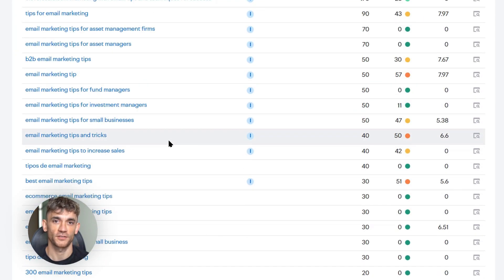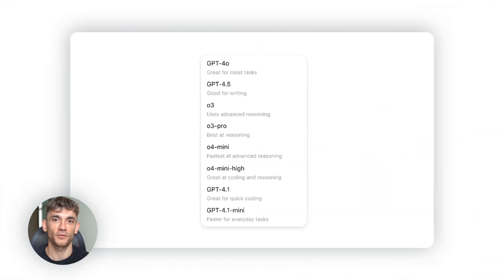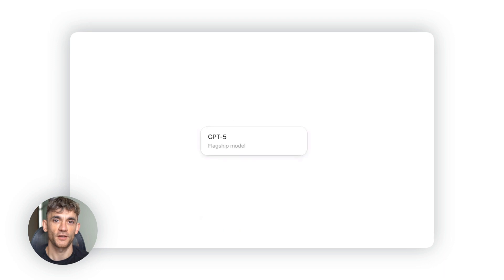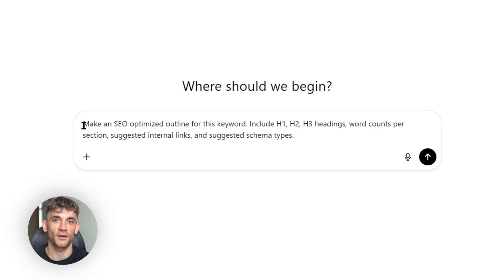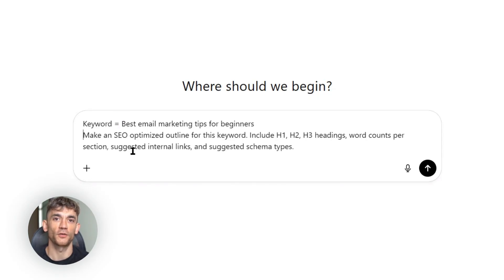I'm about to show you something that's going to change how you think about SEO forever. ChatGPT5 just dropped some new features that make ranking on Google stupid easy, and the best part is it's completely free. Most people are still doing SEO the old way — spending hours on keyword research, writing content that nobody reads, throwing money at tools they don't need. But I'm going to show you a better way.